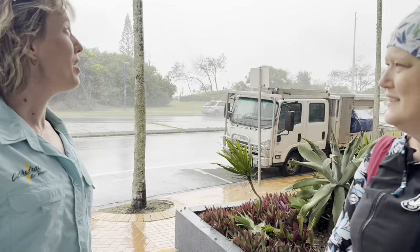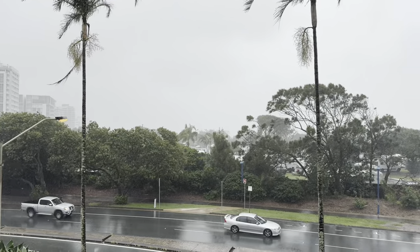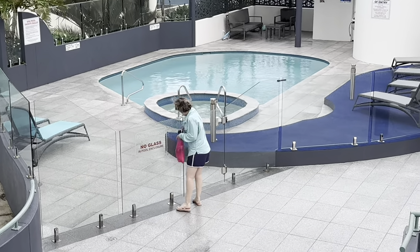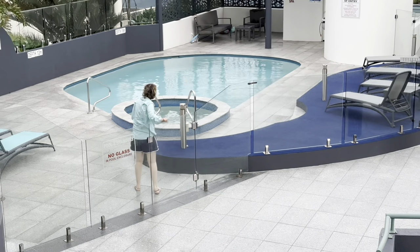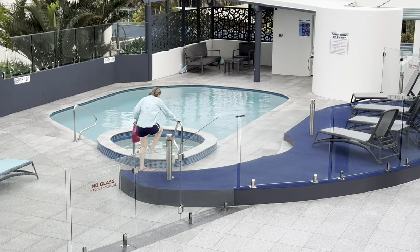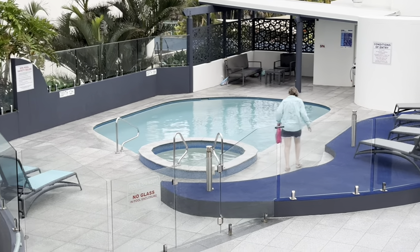We got changed into our togs and then the weather turned really foul — Queensland: beautiful one day. So I think we're going to go back inside. The spa is warm — let's go get the little sister.